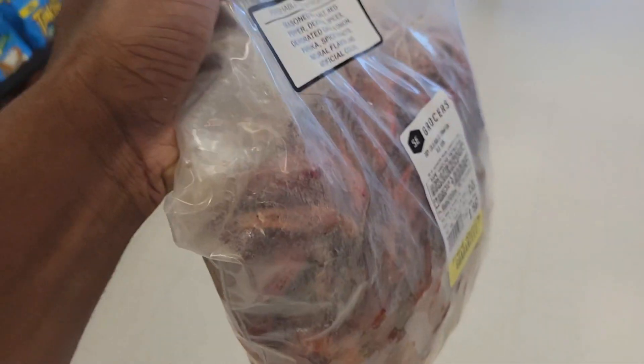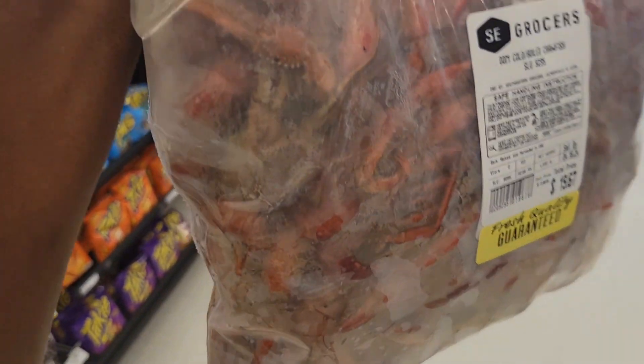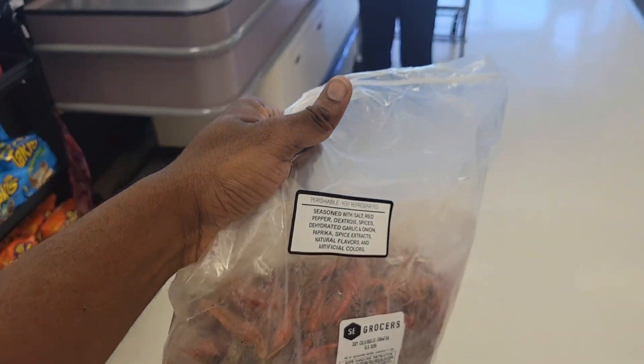I'm at the store now, just trying to get a few things that I might need, like crawfish, something like that. Got a big thing of crawfish right here. I mean hey, that's how we ball in Louisiana!